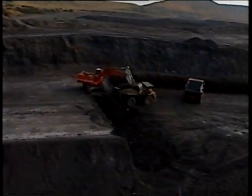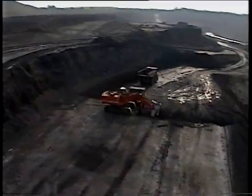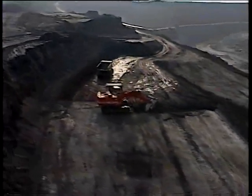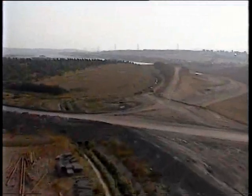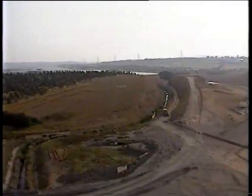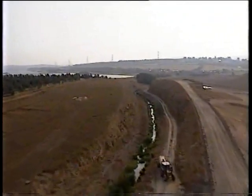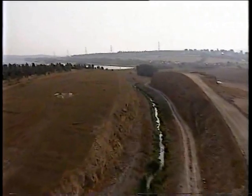Even as an industrial operation on this scale is underway, environmental issues remain a priority. The green areas visible here represent an oasis where plant life is being preserved amid the mining operation. In time, this site will become part of the park, adding an extra 300 acres.